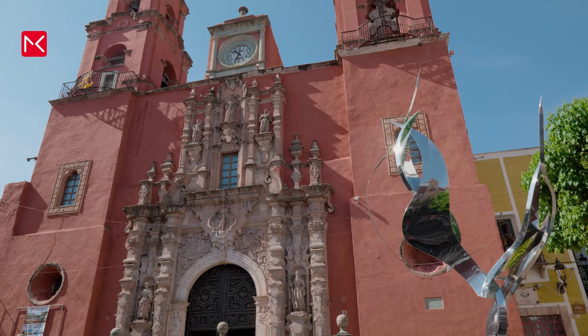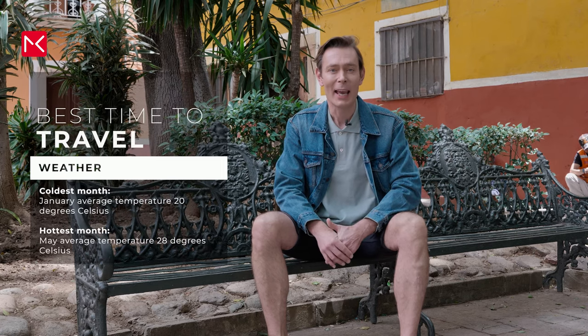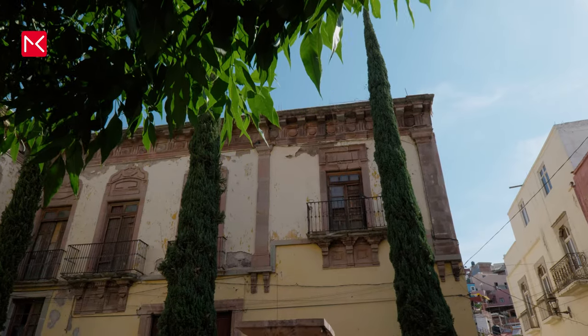What is the best time to visit the city? I think the whole year is good. There is limited rainfall and a really nice climate. The hottest month is May with an average temperature of 28 degrees, and January is the coldest with temperatures around 20 degrees Celsius. Keep in mind that the city is in the mountains, so it can be cold by night.